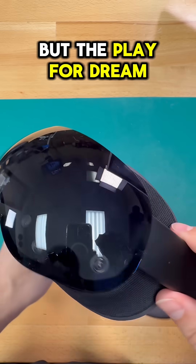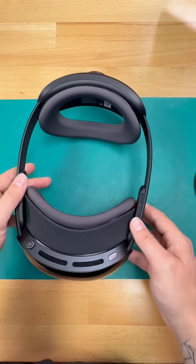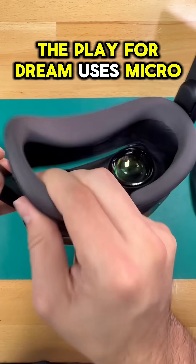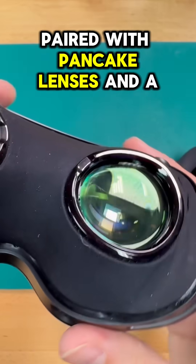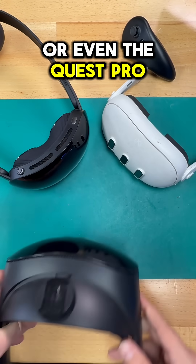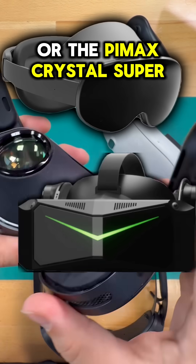You probably haven't heard of this headset, but the Play4Dream might actually be one of the best headsets on the market right now. Here's five things that you probably didn't know about it, and number one might be the reason you've never heard of it. The Play4Dream uses micro OLED panels that push an insane 3840x3552 per eye resolution, paired with pancake lenses and a 90Hz refresh rate — a sharper image than the Quest 3 or even the Quest Pro.